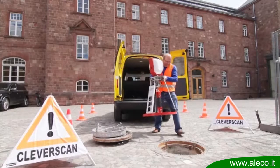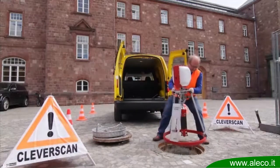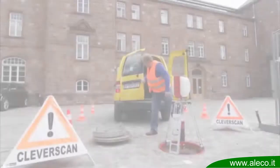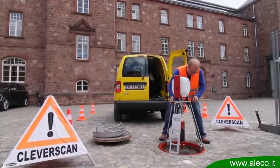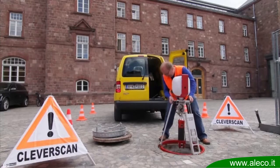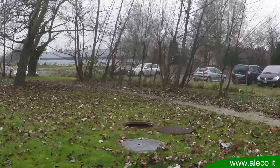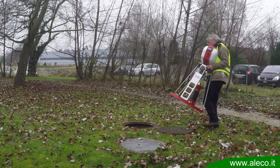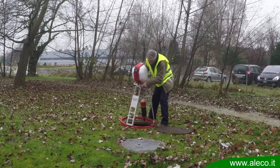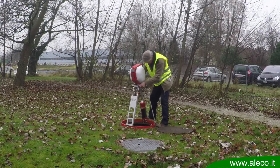CleverScan: the intelligent manhole inspection system. Our vision was to take manhole inspection to the next level — to create a system that is amazingly mobile, simple, and fast. Let's face it: manholes aren't always easily accessible, making it hard to inspect them using a camera rigged to a large inspection truck.